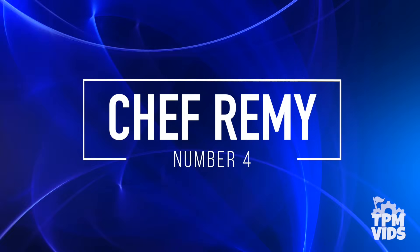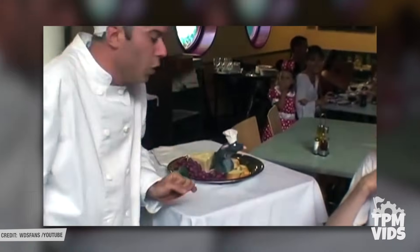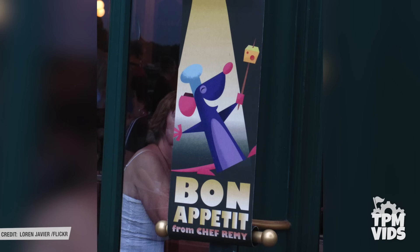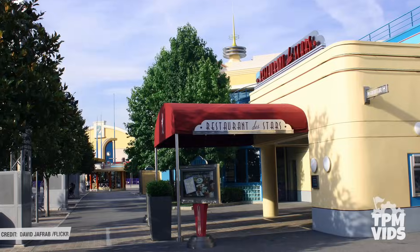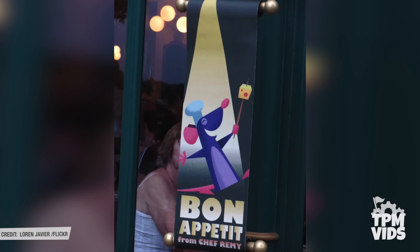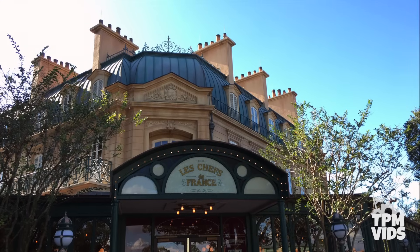Number 4 - Chef Remy. In 2008, also as a part of Disney's Living Character Initiative, "Bon Appetit from Chef Remy" premiered as an addition to the dining experience at Restaurant des Stars in the Walt Disney Studios park at the Disneyland Paris Resort. Later in 2009, it would also make its premiere at the Les Chefs de France restaurant in the France Pavilion at Epcot.